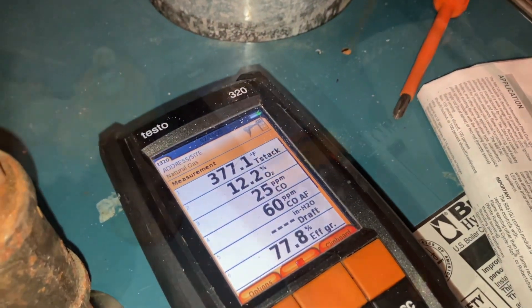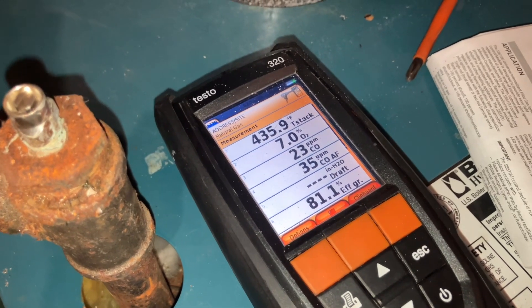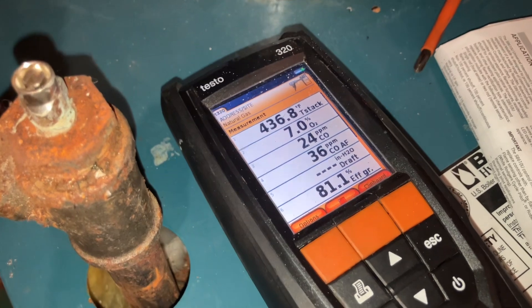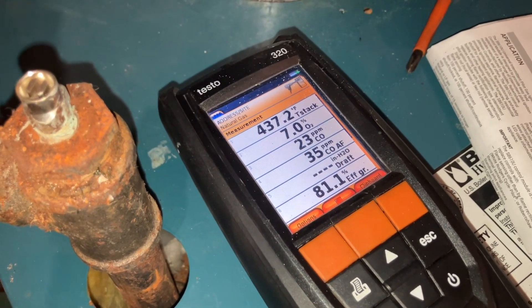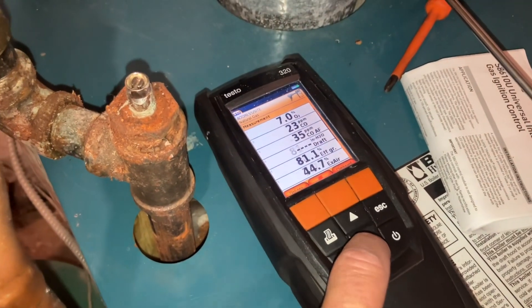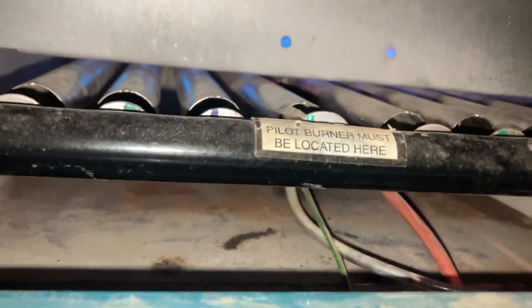Combustion test results: 436 degrees stack temperature — that's higher than normal but it's an older boiler, so it is what it is. Most importantly, oxygen is 7 — good. Carbon monoxide 23 parts per million — good. Efficiency 81.1 percent. CO2 at 7.79 — not too shabby. We have a nice blue flame down there and we are cooking with gas.